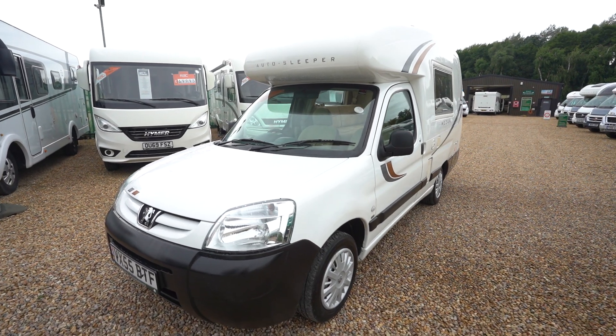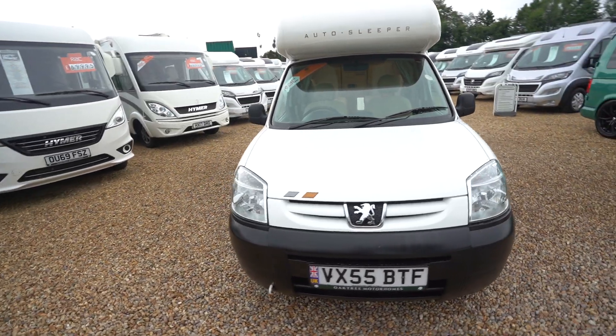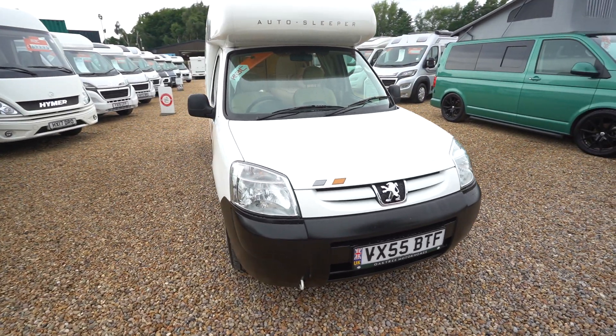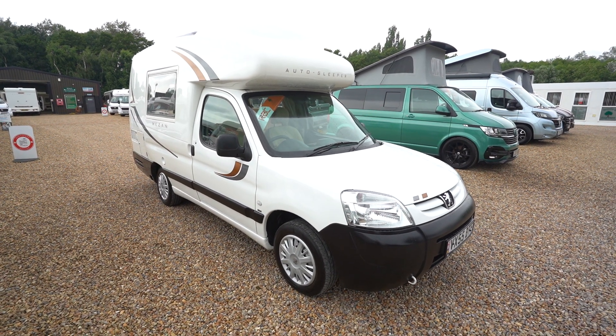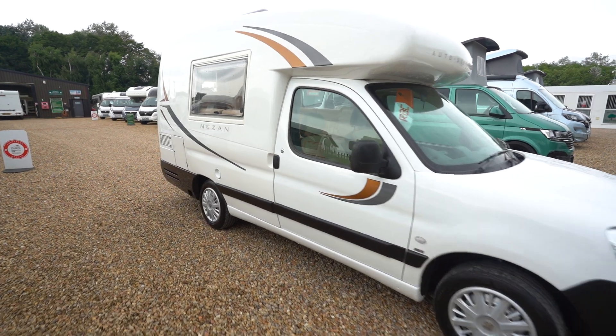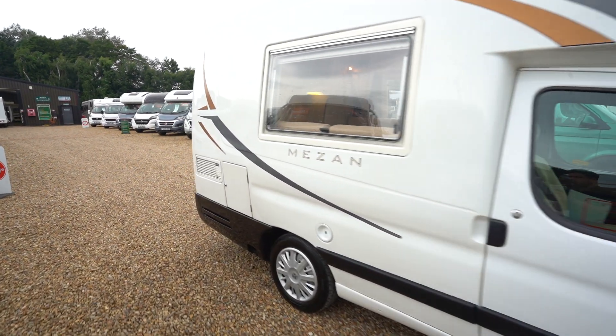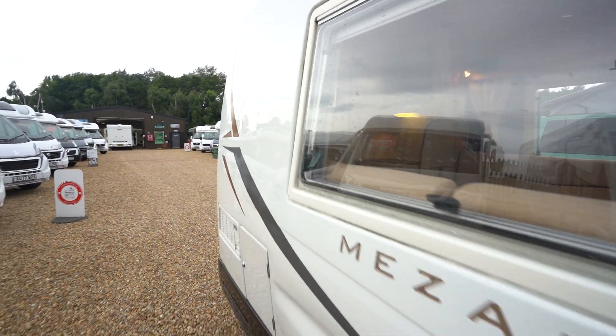Hello everyone, it's Ben from Oaktree here. Today I'll be walking around this lovely Autosleeper Mazan. It's on a 2005-55 registration on the Peugeot HDI chassis. It's in lovely condition inside and out — nice shiny bodywork, still in really good nick for the age.